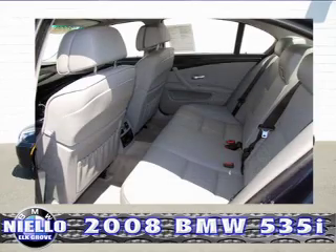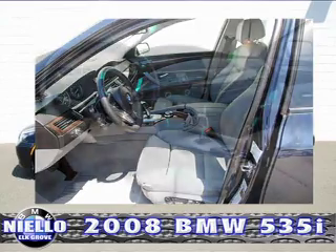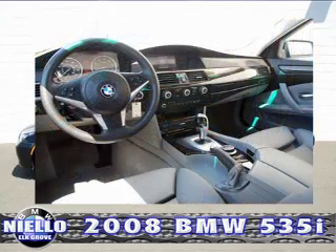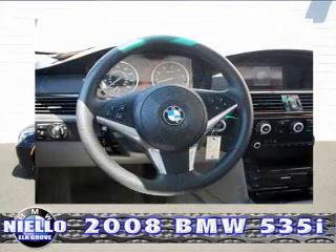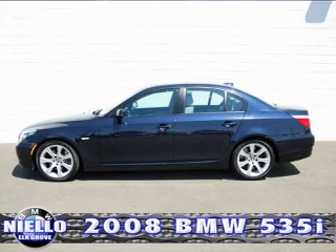This vehicle has rear wheel drive, premium package, sport package, tire pressure monitor, heated front seats, park assistance control, adaptive light control, moonroof, split fold-down rear seats, Zenon headlights, and BMW Assist with Bluetooth wireless. This car is BMW certified.